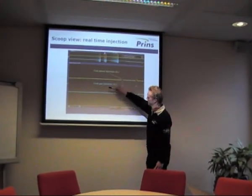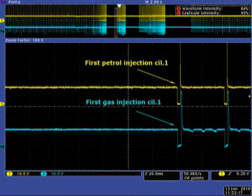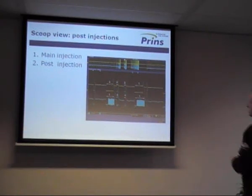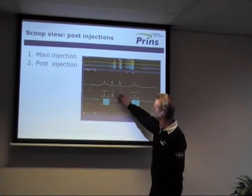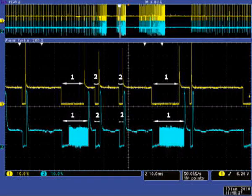At full acceleration, we follow the petrol injection strategy one to one — there is almost no delay time. Modern motor management systems can have a few post injections during full acceleration. The main injections are shown by number one, and the post injections are shown by number two.